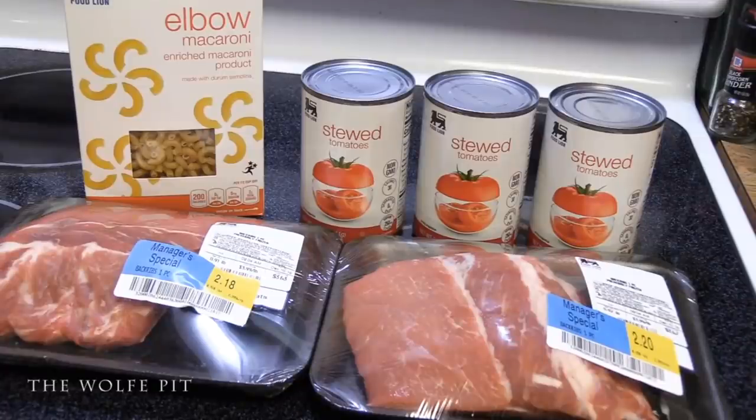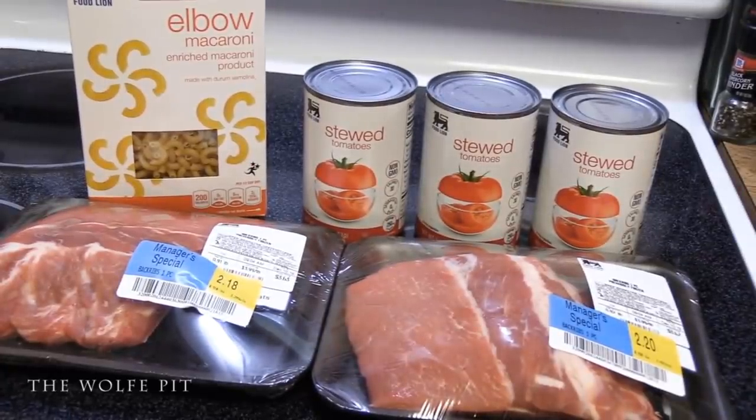In today's video I'm going to show you how to make a very simple, delicious, and nutritious family dinner that'll feed up to eight people for six dollars and 82 cents. So for today's recipe, try to find some markdown meat — any kind of meat will work in this recipe.